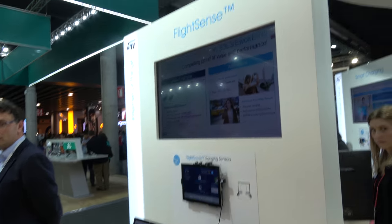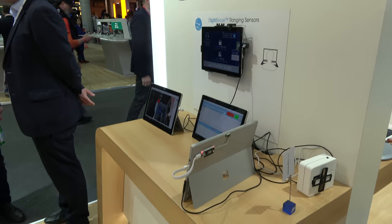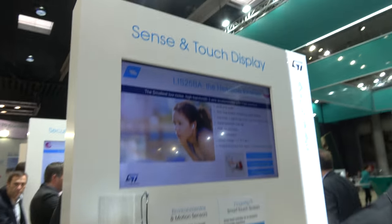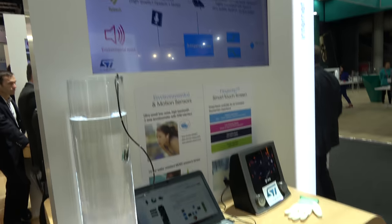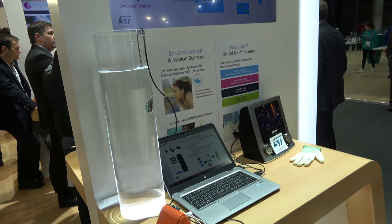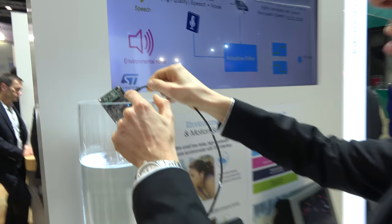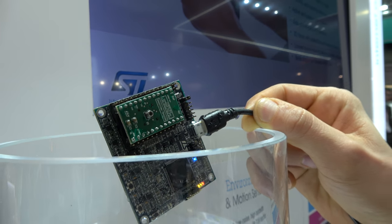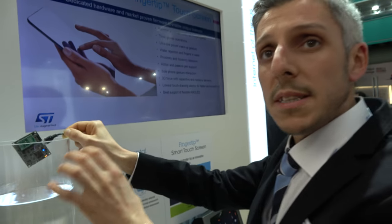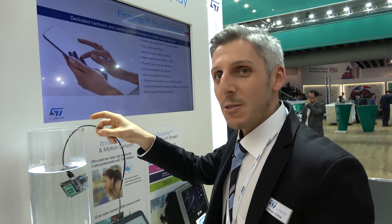A FlightSense demo and a waterproof pressure sensor are shown. The sensor is metallic and waterproof by default — the board is coated but not the sensor itself. It can resist up to 10 bar of pressure, meaning it can withstand swimming depths.